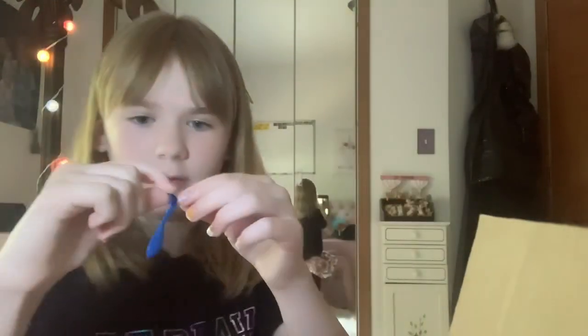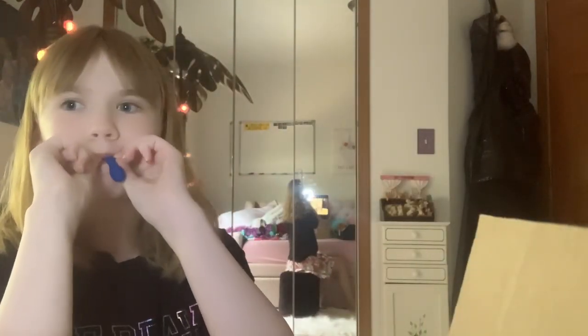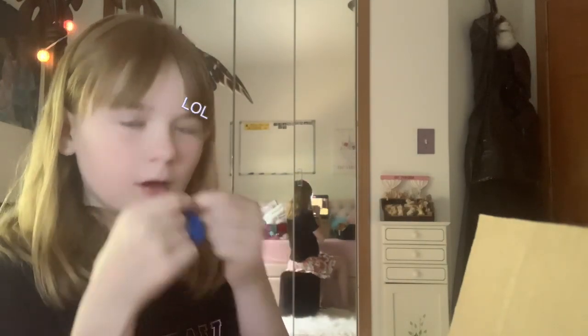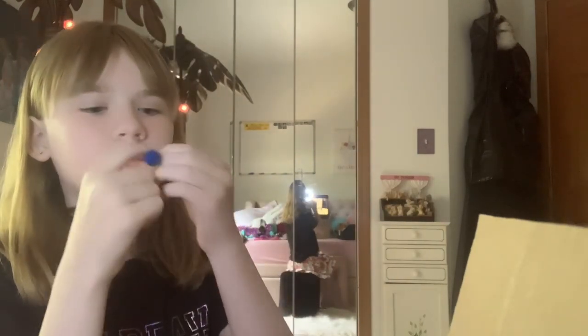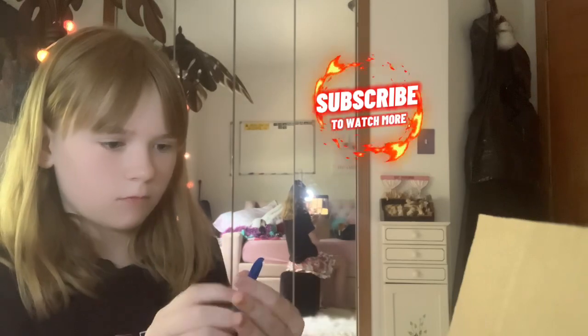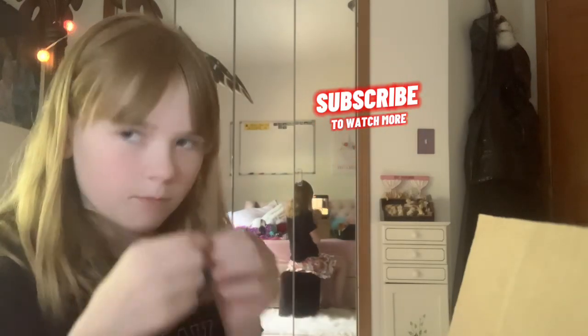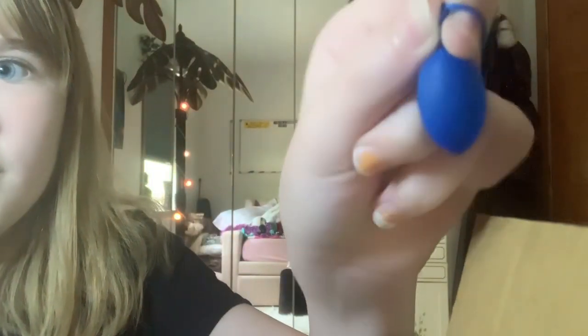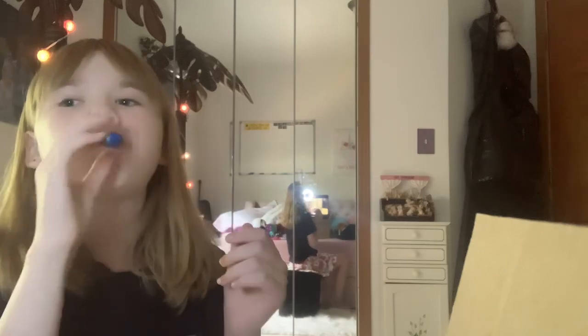A mini balloon? I can't even blow up a regular balloon. There's my mini balloon. I'm going to put him over there.